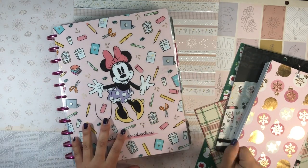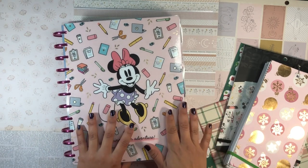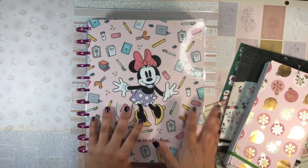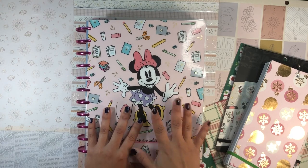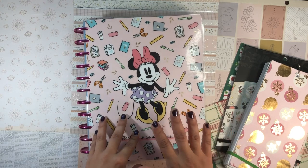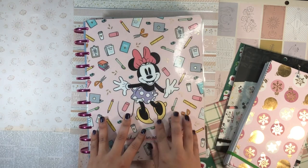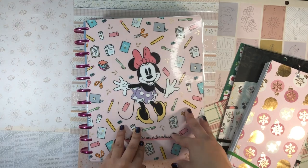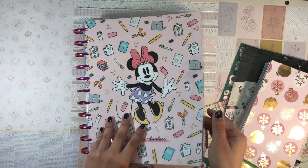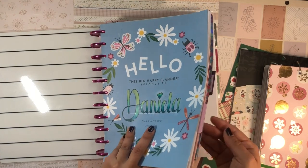Hola, buenos días! Good morning, my beautiful people — welcome back to the channel. It's your girl Vanilla Miss, the planning diva, and I am going to be setting up my thick and juicy home life planner for the week of Christmas. I already changed the cover — I used to have the Stargazer cover on this and I just switched it up.